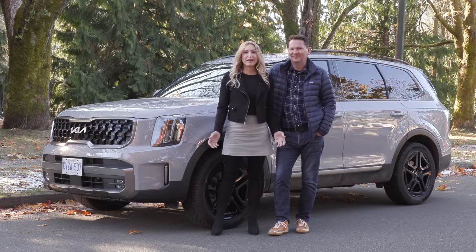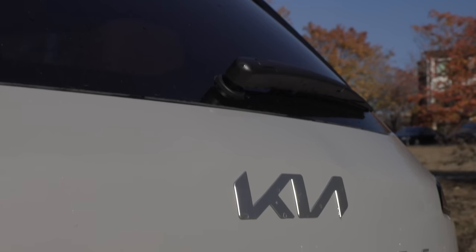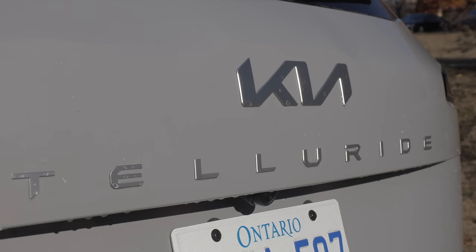We've got the refreshed Kia Telluride and it gets some nice updates for 2023. This has been our favourite three-row mid-size SUV. Let's find out if it still is.